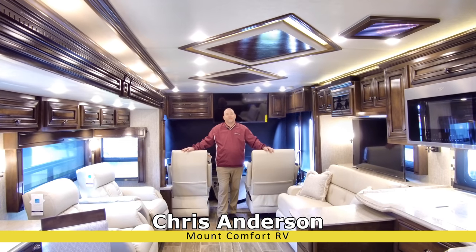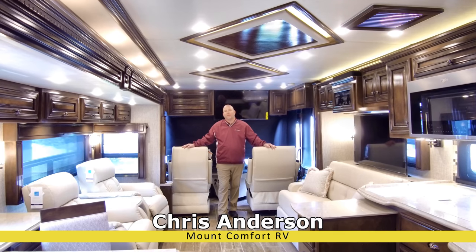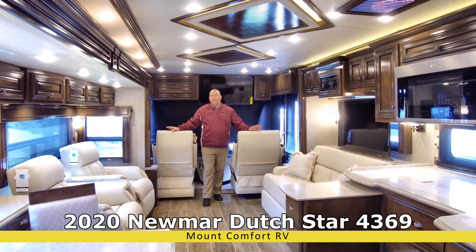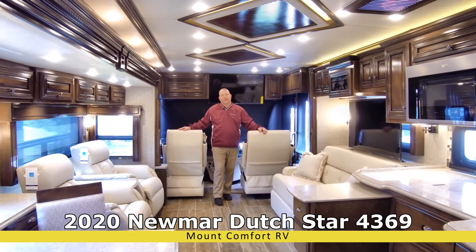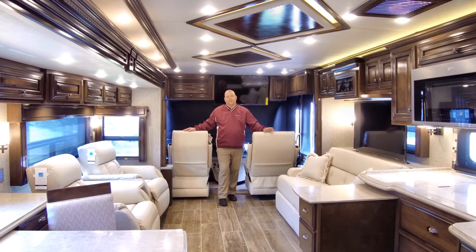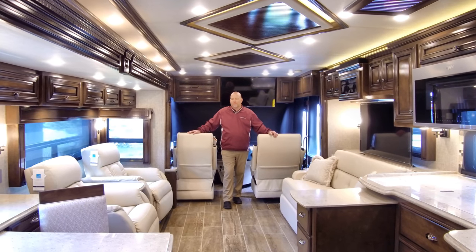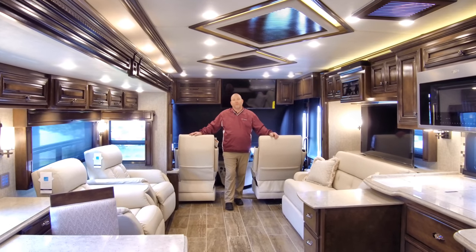Hi again everyone, Chris Anderson, Mount Comfort RV, coming to you in a 2020 Dutch Star 4369. Now some of you keeping track of the vote may say the 3709 won, and you are correct — the 3709 did win by one. So Tuesday I was getting coaches ready to do a video on the 3709, and walking around that coach it looked familiar.